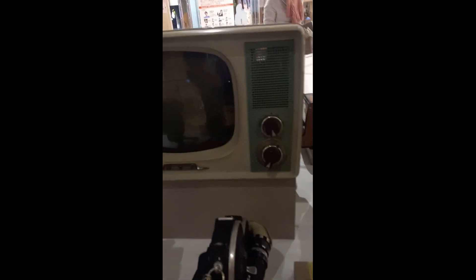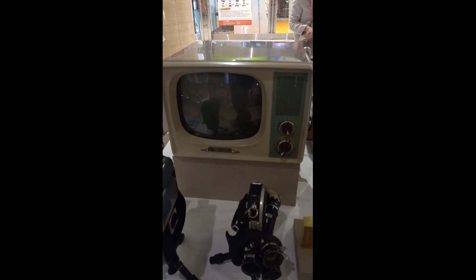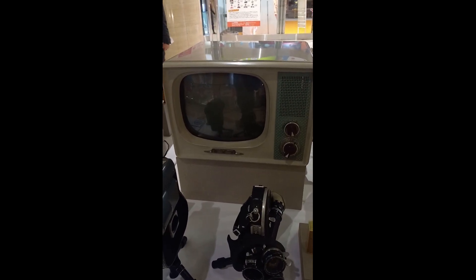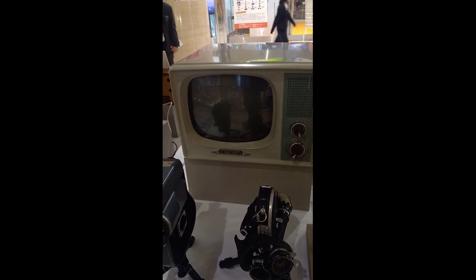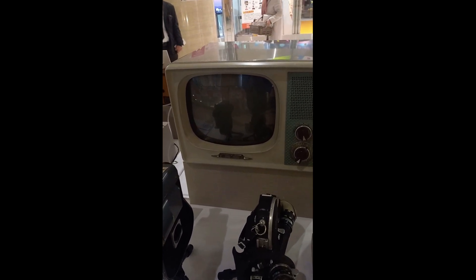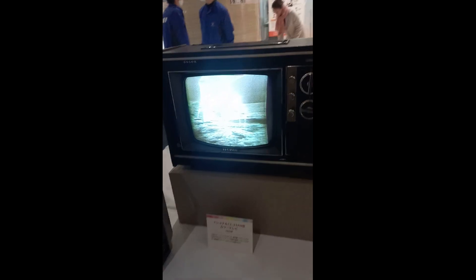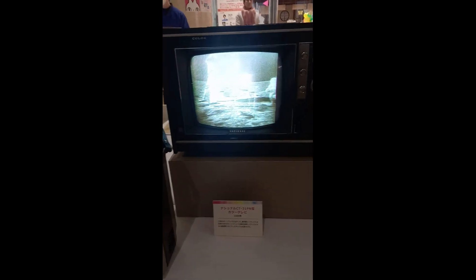And then a television made by NEC — this is the tube type. For those born in the 50s through the 80s, this is a common TV setup. This is a colored television made by National, 1969, for the moon landing — this is actually colored.